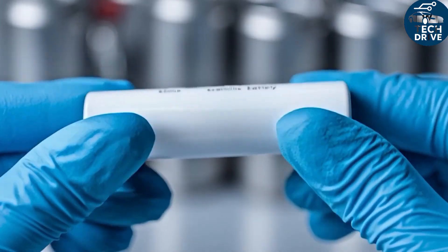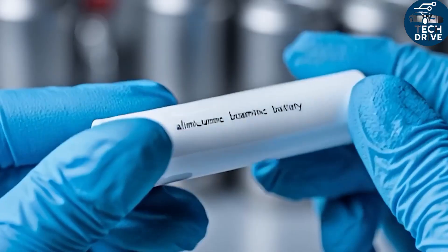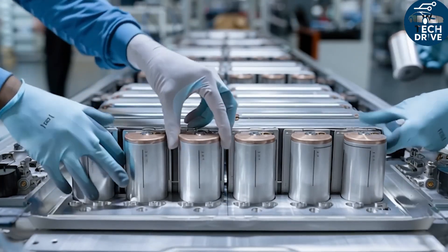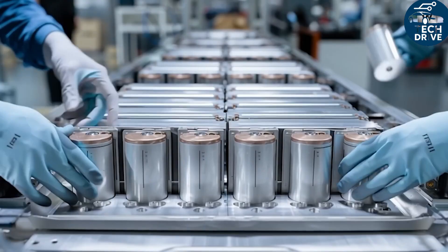The result: up to 25% more usable range in real winter or summer driving, a cabin that heats faster, and a car that just feels smarter and more comfortable all year round.